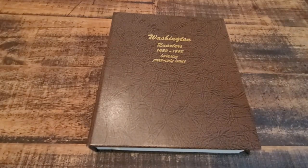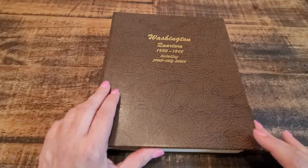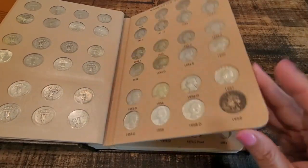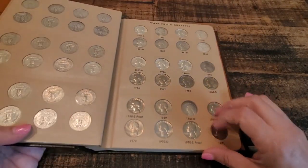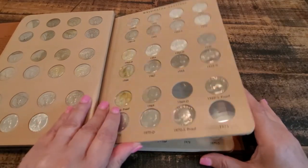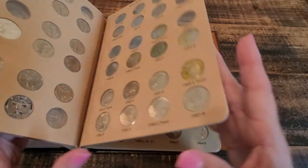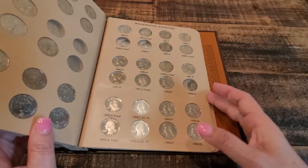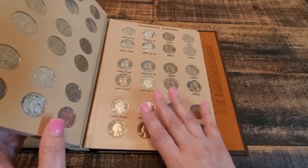I'm back with my Washington Quarter album and it's been a while since I've added anything. I've been primarily working on the clad section where I've been ordering some really nice BU quarters to add, and every time I can find one I go ahead and add it. I'm still missing quite a few of them but these are a little bit easier to get a hold of, so I kind of put this on hold for a while.